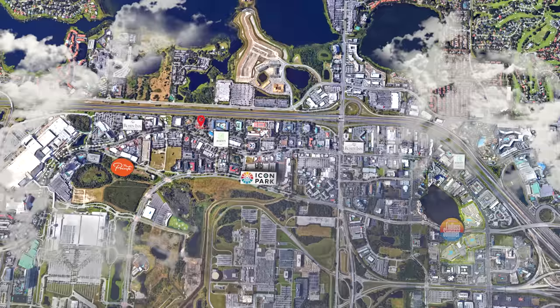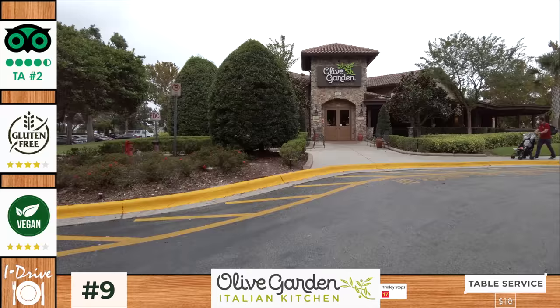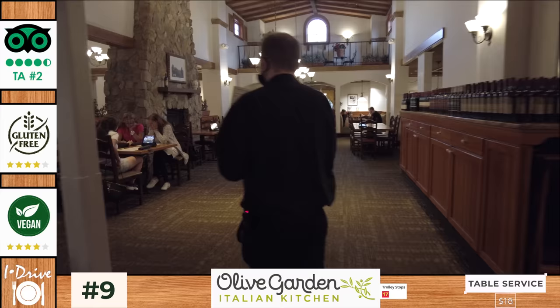Next at number nine we have the famous casual dining restaurant chain Olive Garden, located just north of Point Orlando and a short walk from the Avanti International Resort and the Rosen Inn at Point Orlando. Many will know all about Olive Garden but many fellow Brits will not be familiar. Olive Garden specialises in casual Italian-American cuisine, mostly pasta dishes but also steaks and salads. It was established back in Orlando in 1982 and its decor claims to be inspired by farmhouses in Tuscany.